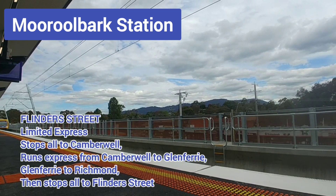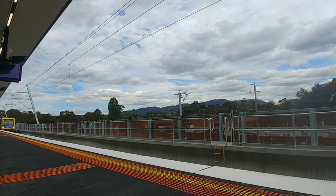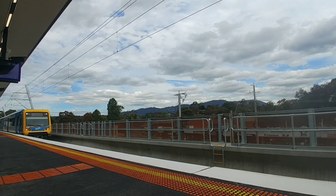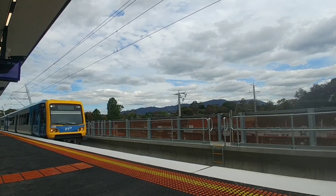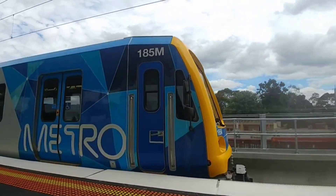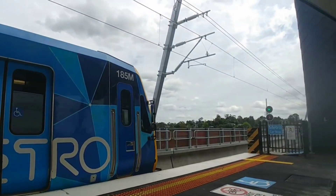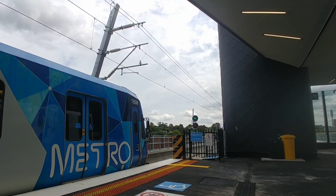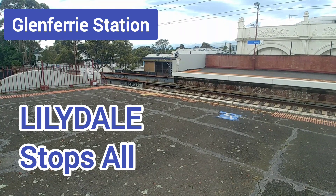In the morning, up express trains — so trains heading towards the city — use the middle track of the three on the Burnley to Box Hill tracks. And then in the evening, the down trains use the middle track. To be clear, these are the most common stopping patterns for these types of trains on the day, as both are complemented by Blackburn and Ringwood services during peaks that are mostly stops-all services.